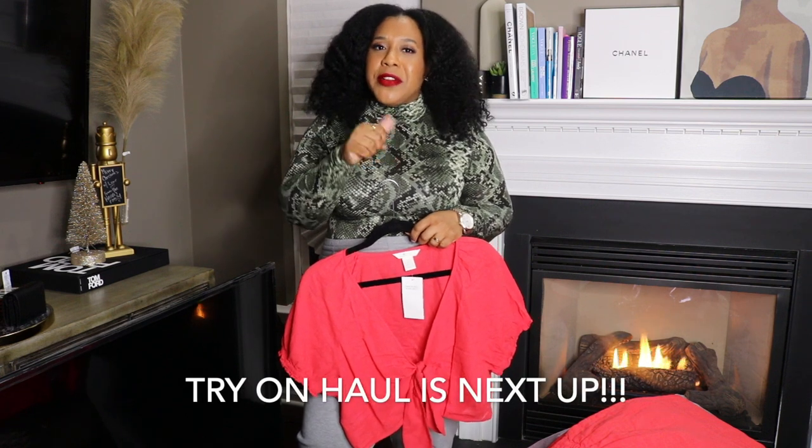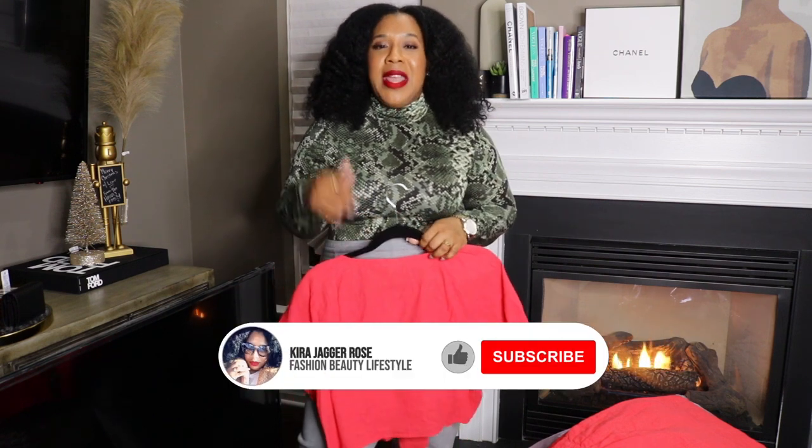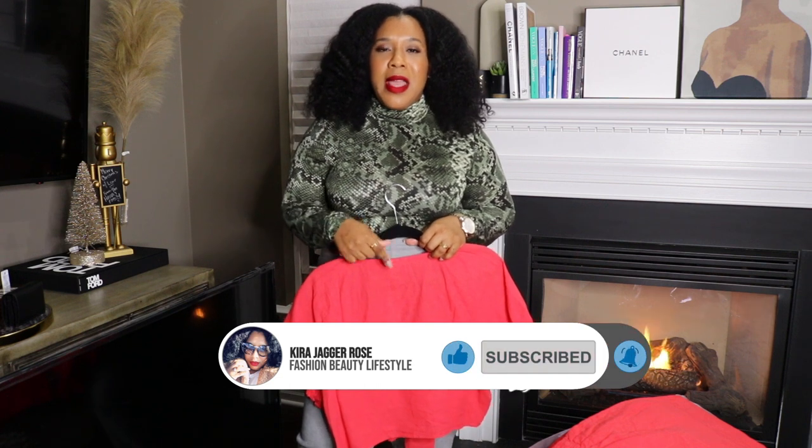I just wanted to come on and get through it quickly for you guys. Now I'm going to move on to the try-on portion — I'll do it a little differently than last time. Thank you guys for joining me on my third video. I hope you liked it — if you did, hit that like button, leave a comment, and subscribe. I'd love to have you as part of the family. Also check me out on my Instagram page; I'll put my handle on the screen. Thank you for tuning in, God bless, have a great day.